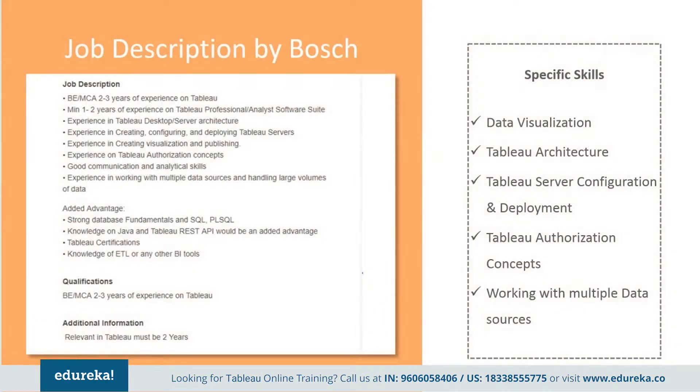Next, we have a job description by Bosch. They've kept it pretty simple. They want an engineering graduate with at least two to three years of experience on Tableau, and a minimum of one to two years of experience on Tableau Professional or Analyst software suite. They require experience in desktop and server architecture, creation, configuration, and deployment of Tableau servers, visualization and publishing authorization concepts, along with good communication and analytical skills, and experience working with multiple data sources and handling large volumes of data.